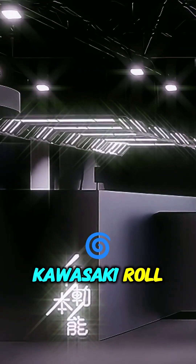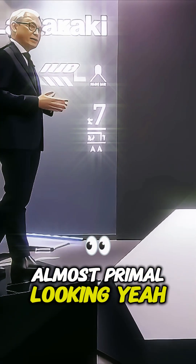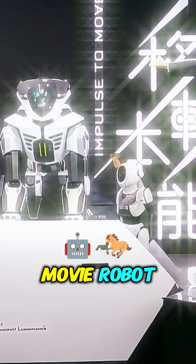So to see Kawasaki roll out this very almost primal-looking — yeah, something out of a movie — robot horse.